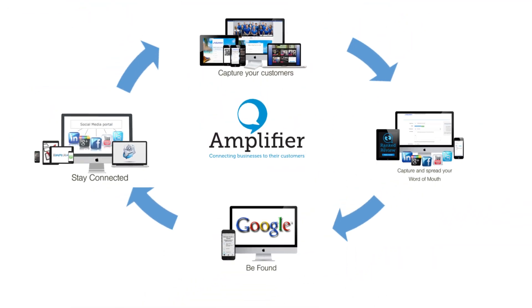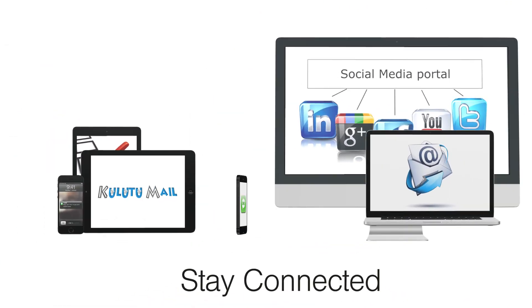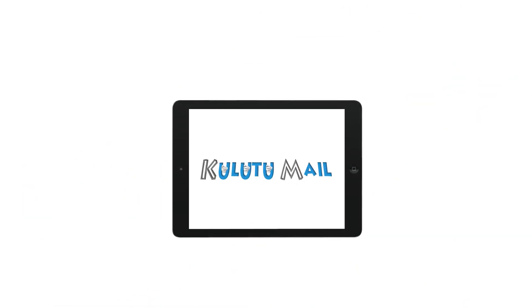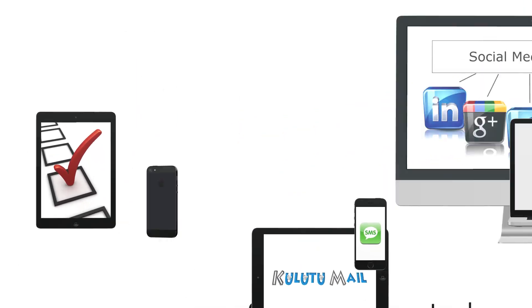Enhance your customer engagement using options like email newsletters, SMS messaging, direct mails, surveys, a social media portal and push notifications.